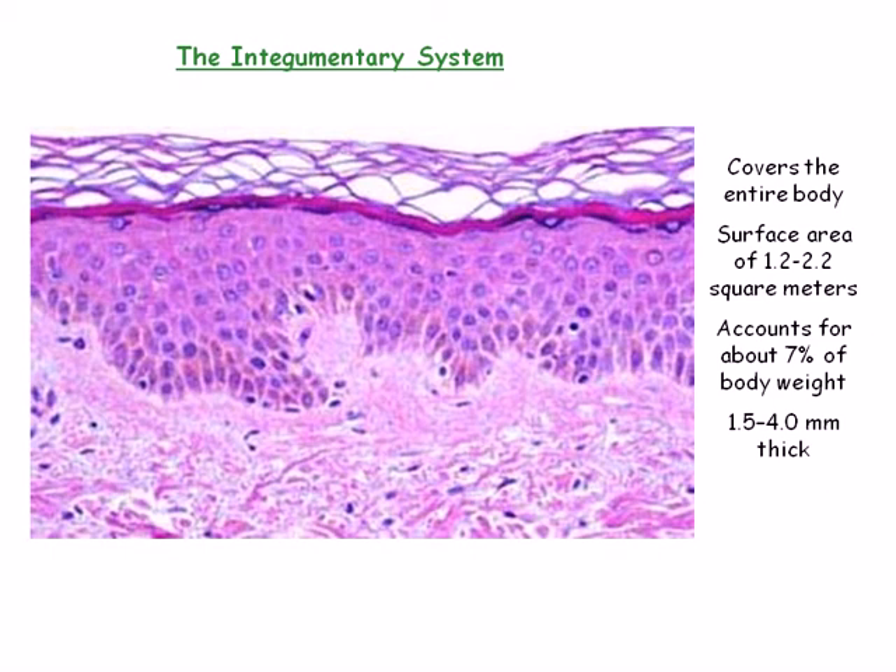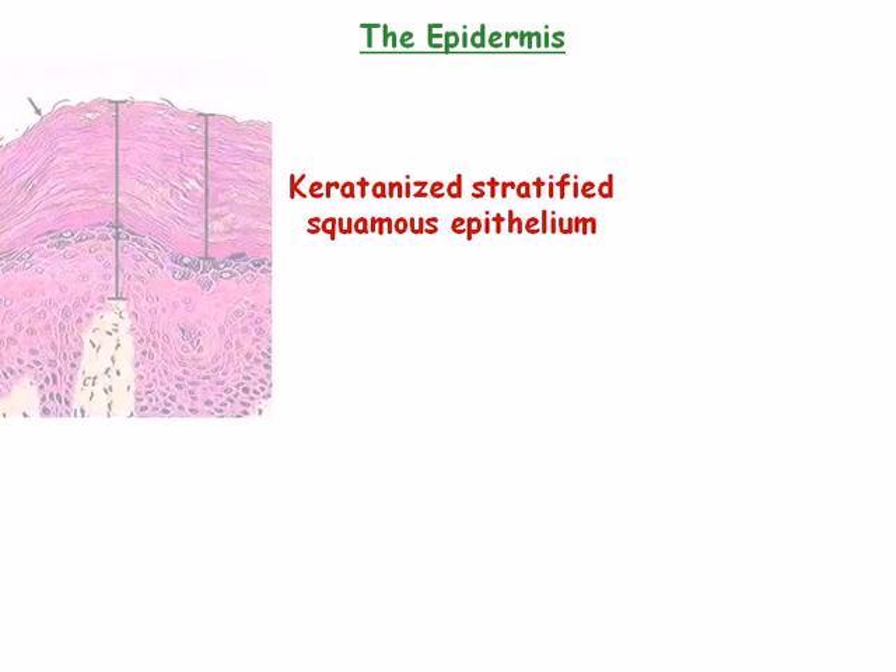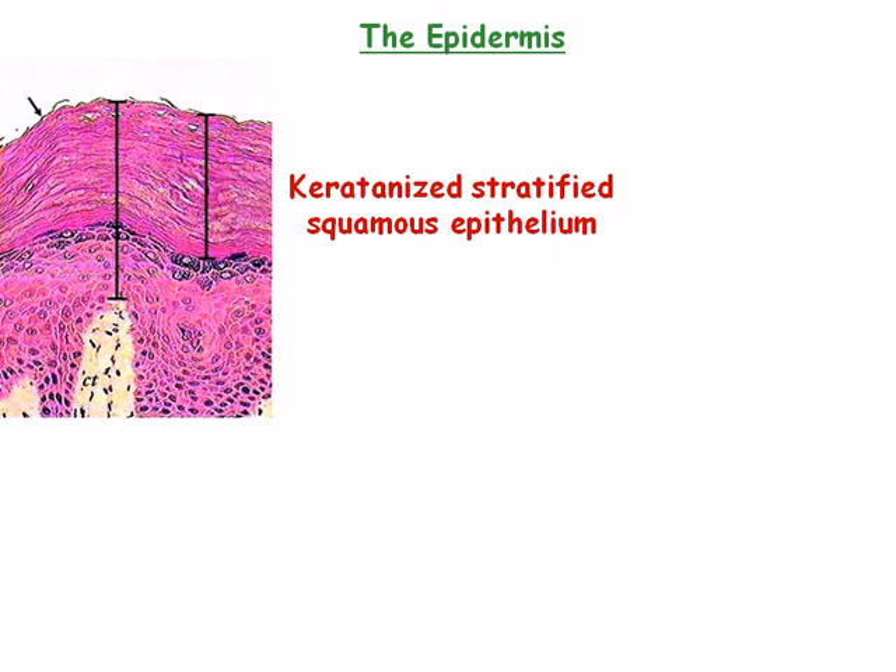The skin is composed of two distinct regions: the outermost epithelial tissue region, known as the epidermis, and its durable, deep connective tissue layer, known as the dermis. The epidermis is primarily made up of keratinized, stratified squamous epithelium. Keratin is a durable, fibrous protein.